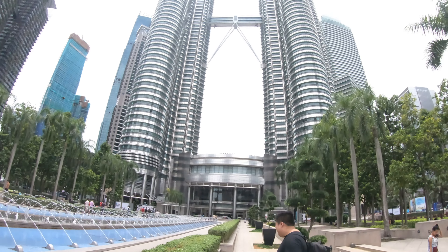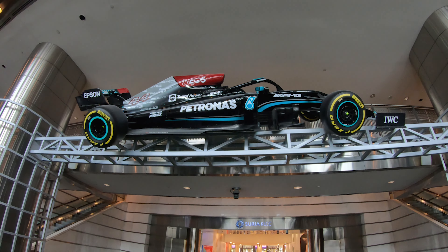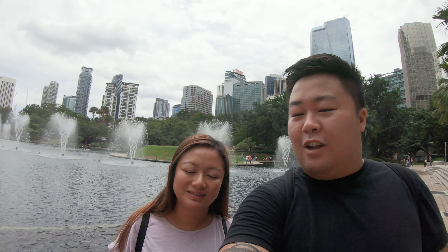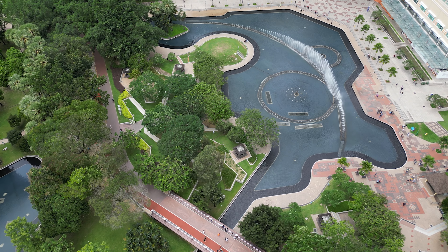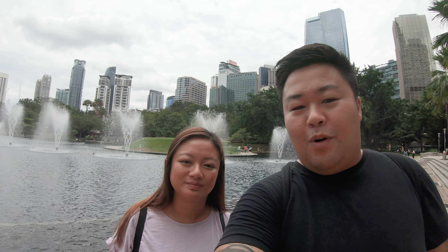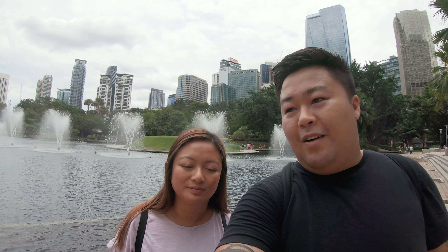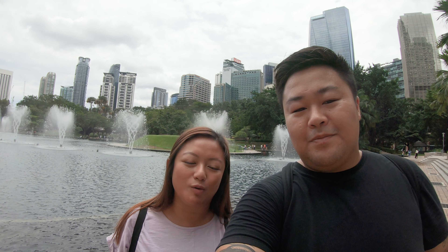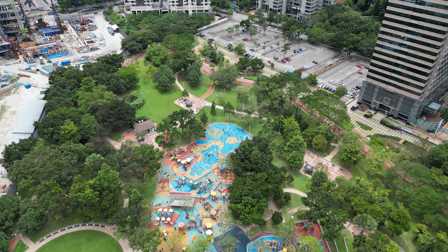We've just walked through the Petronas Towers and it houses the Suria KLCC shopping center. We've noticed so far there are a lot of water features — really nice because it keeps the atmosphere cool. Today it's about 30 degrees and really humid, so we're sweating just walking around the towers. It's such a cool hangout spot with water features, everyone just hanging out and having lunch.